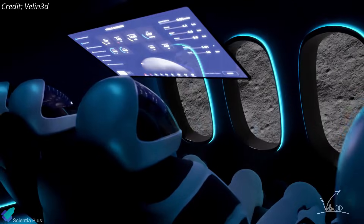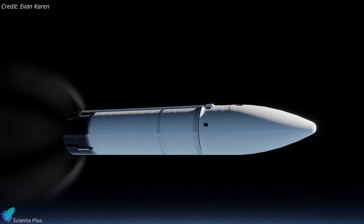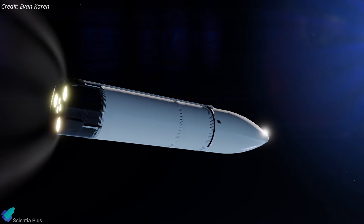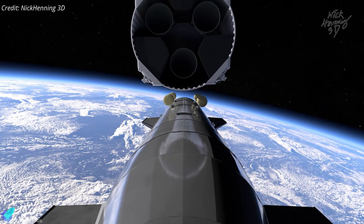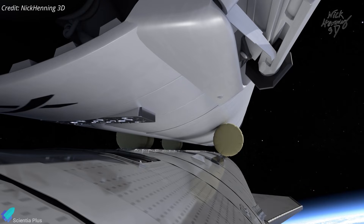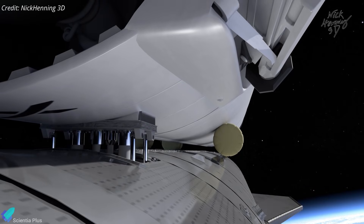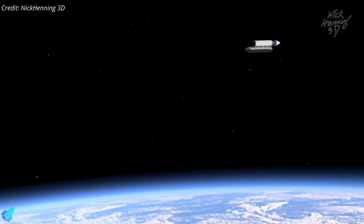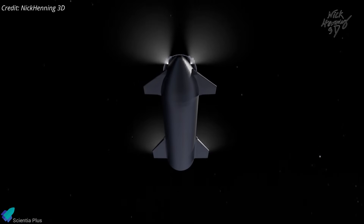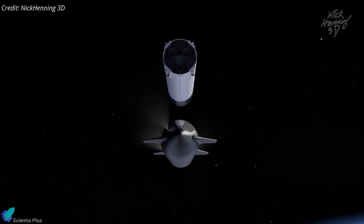That makes a delay of Artemis 3 into 2028 increasingly likely, rather than its current mid-2027 target. The challenge is not conceptual, but practical. Transferring large volumes of super-chilled propellants in microgravity requires precise thermal control, fluid management, and stable docking. A failure during refueling would demand extensive investigation and redesign, making SpaceX's usual rapid test-fail-fix approach far less acceptable in orbit.